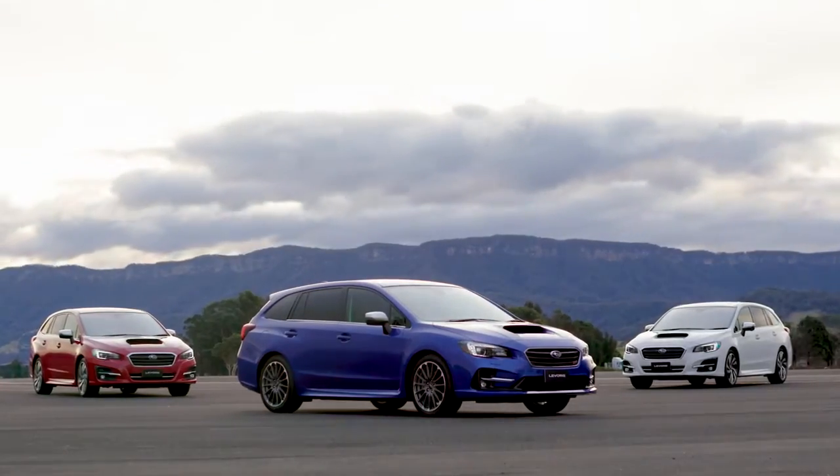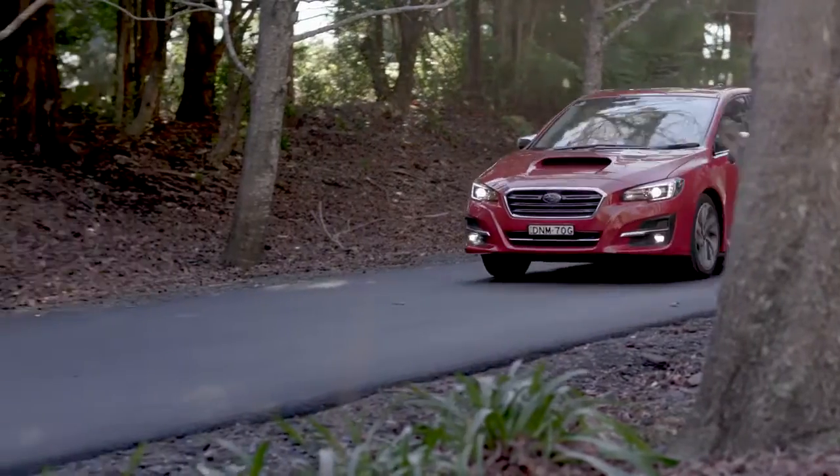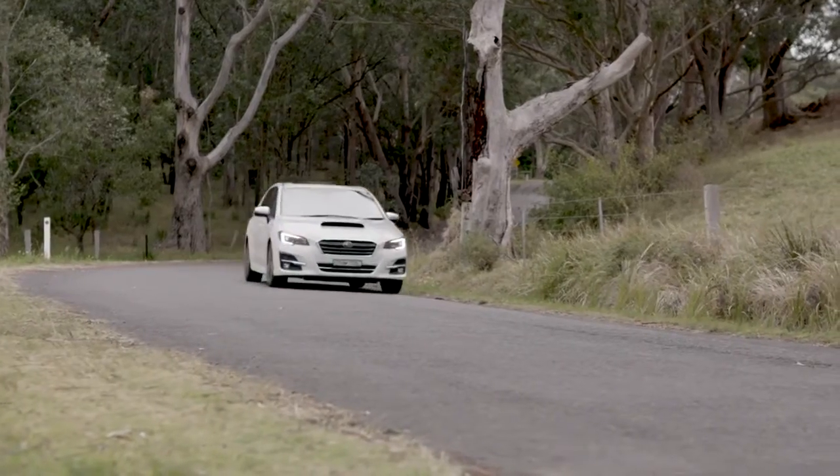The 2018 Levorg Sport Wagon variants — packed with features and ready to be loaded up to turbo charge your everyday.